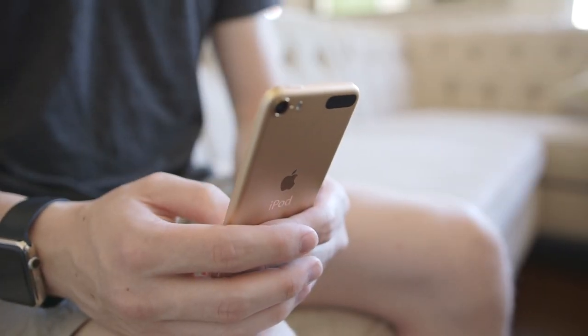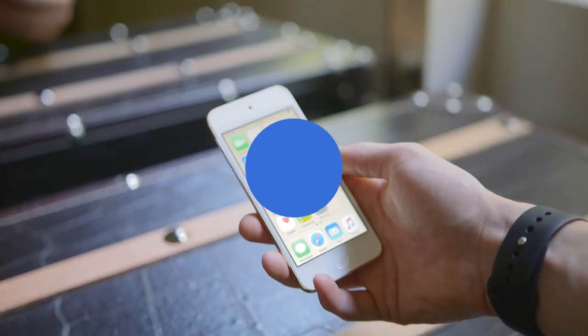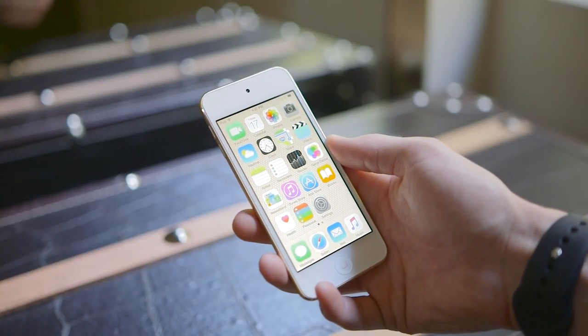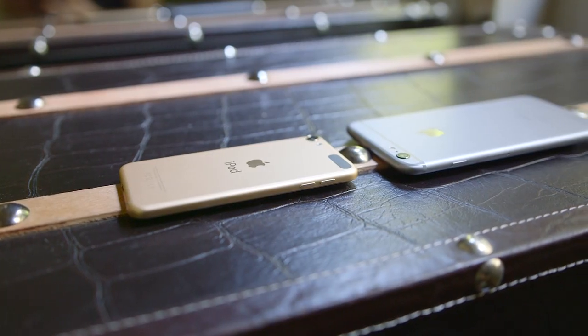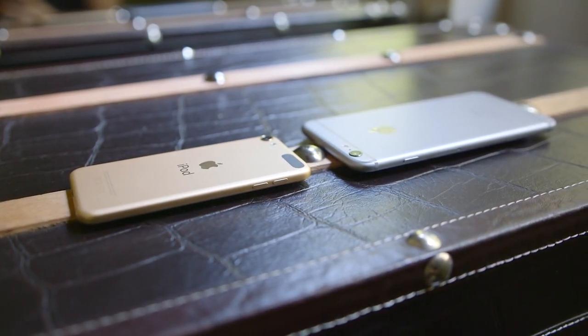Hey guys, this is Austin. After three years, Apple has finally released a new iPod Touch, but is it worth it? Pick up the iPod and the first thing you'll notice is just how slim it is. Coming in at a millimeter thinner than the already sleek iPhone 6, the iPod Touch looks just as good as ever.